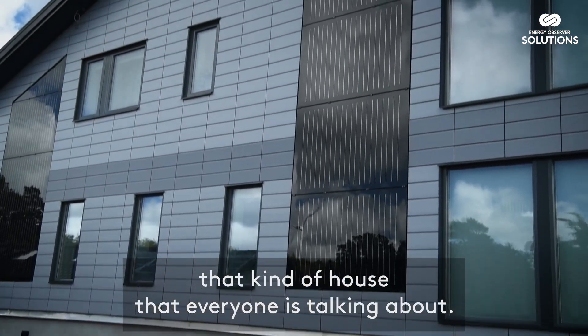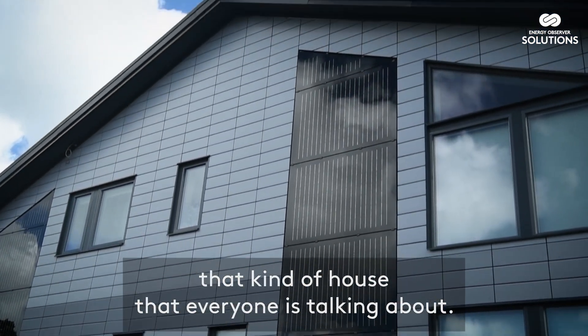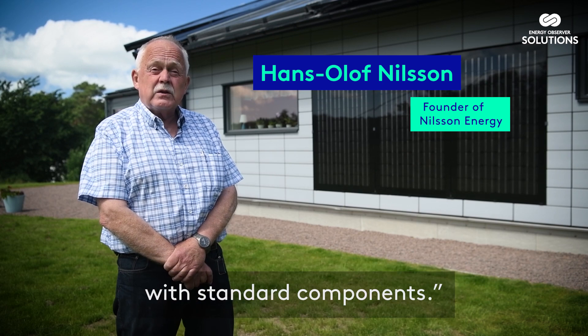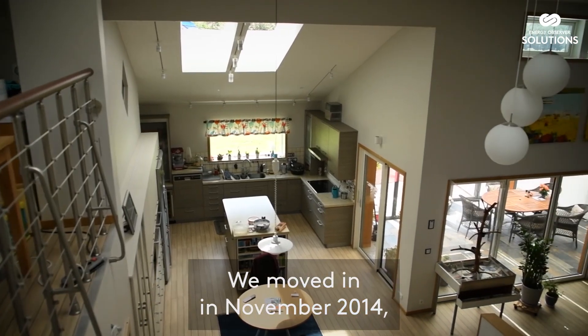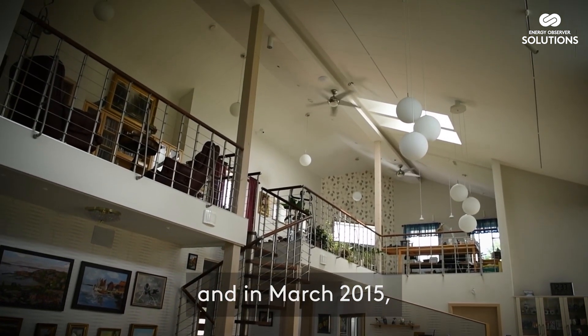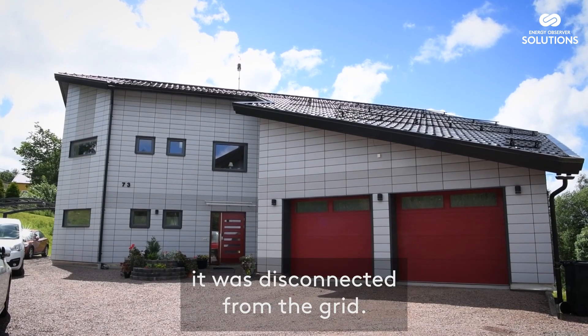We decided to build the kind of house that everyone is talking about. We said okay, we will build an energy efficient house with standard components. We moved in in November 2014, and in March 2015 it was disconnected from the grid.